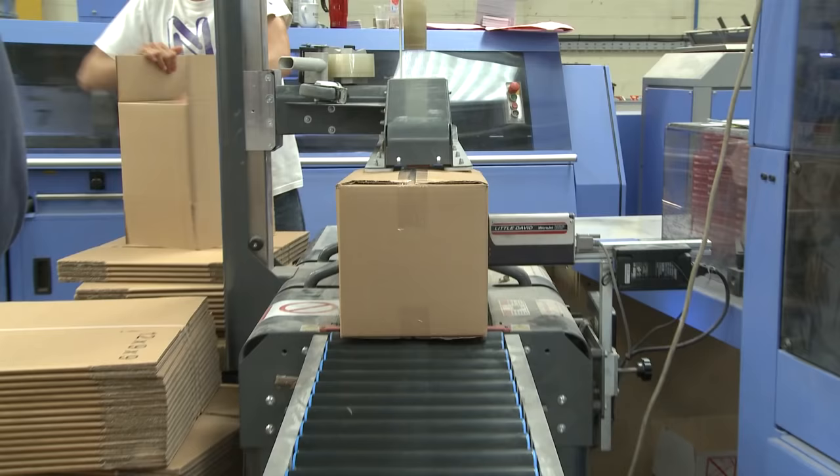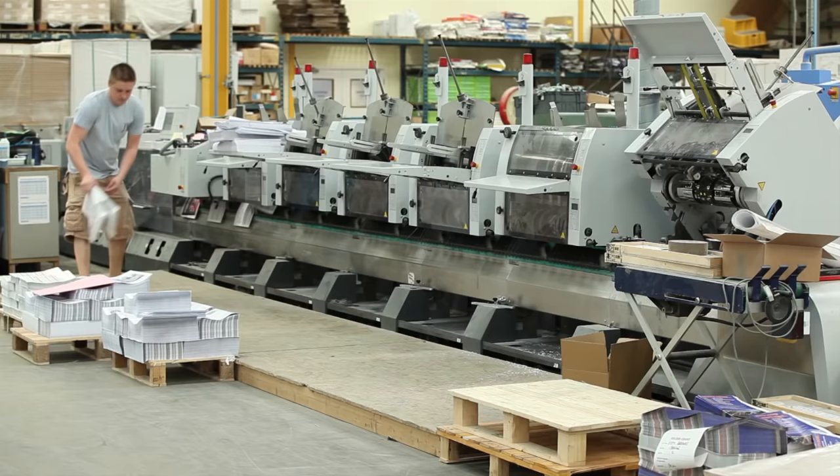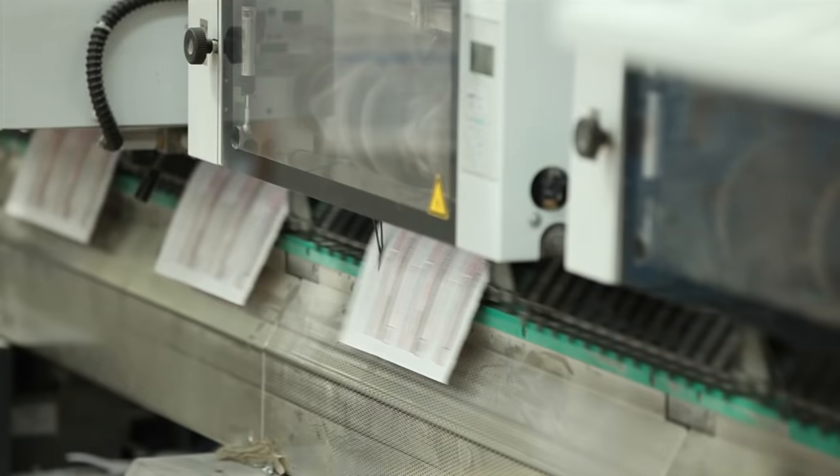In our bindery, there are gold standard creasing, folding, trimming, stitching, and PUR binding machines.